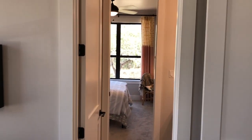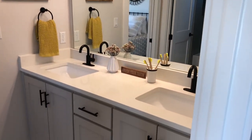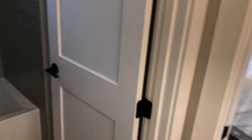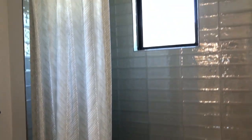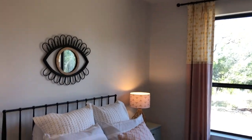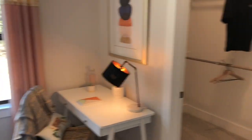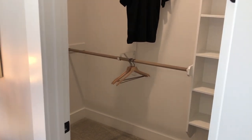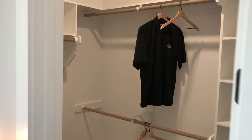They have a Jack and Jill bathroom so the kids can share. Nice tile — they took it all the way up to the ceiling. I like the fact that they put walk-in closets in all these rooms.